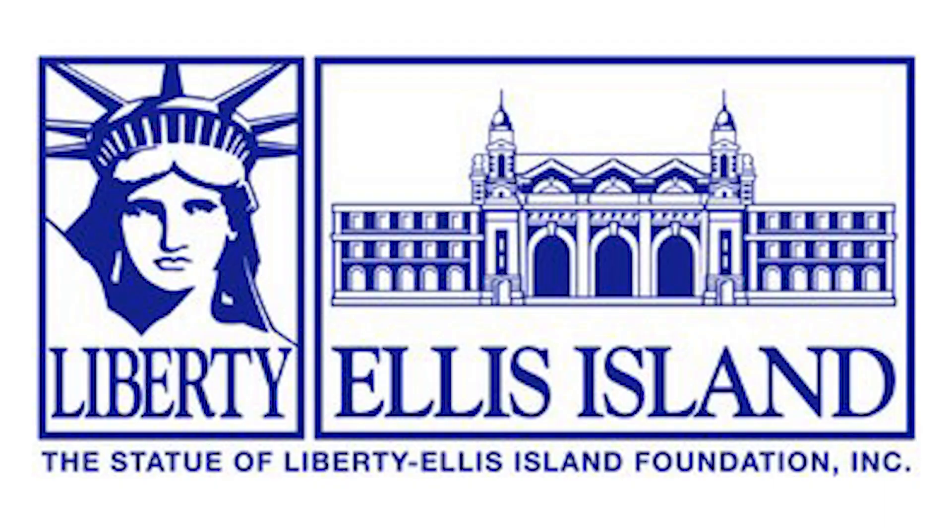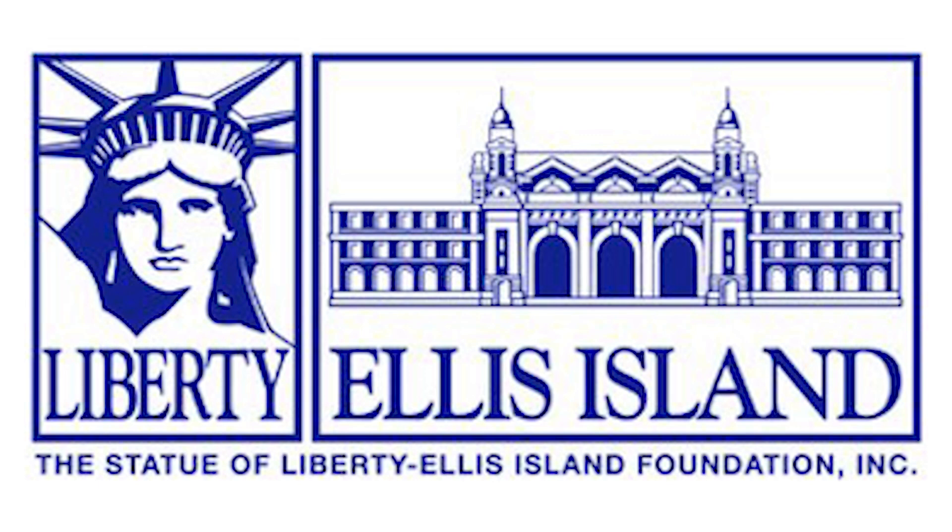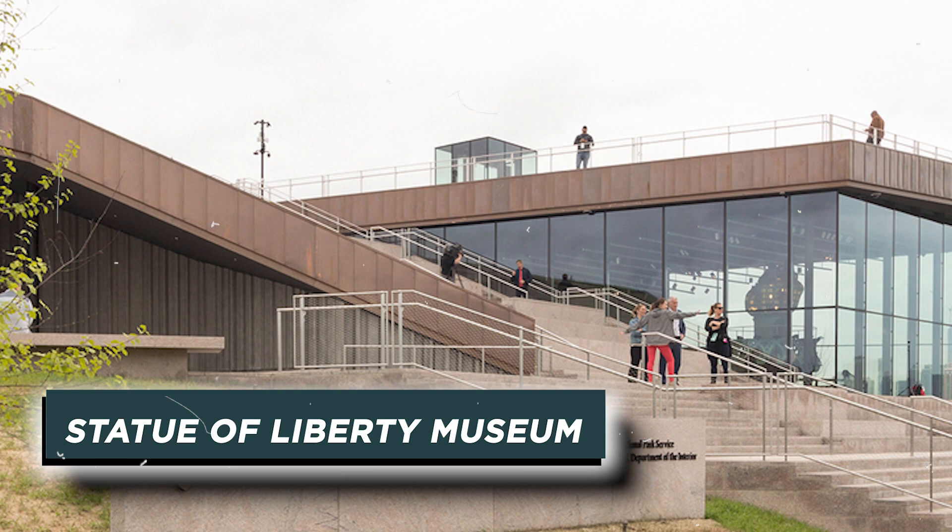The Statue of Liberty Ellis Island Foundation offered a new plan to address the visitor limitations — a Statue of Liberty museum, separate from the statue and the pedestal. It took about five years to make this museum, developed by architects FX Collaborative, with exhibition design by ESI Design.